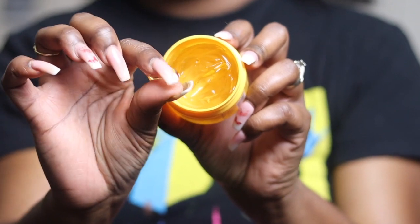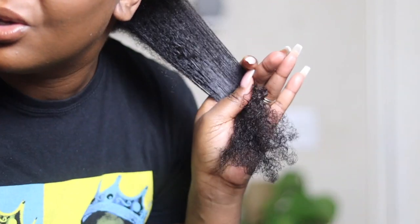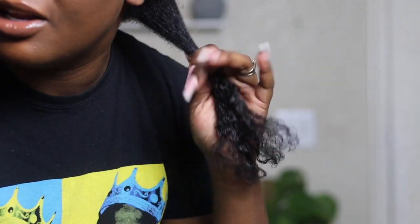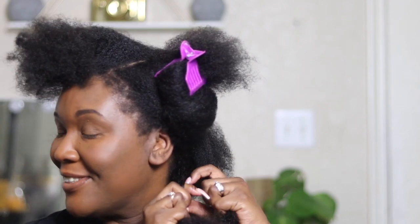The gel is thick — thick enough that I could probably get a wash and go out of it if I had a bigger bottle. It's nice and smooth, feels hella moisturizing, and it's not sticky. I can tell this could be a favorite of mine for braid outs, because I like to use light gels for braid outs.